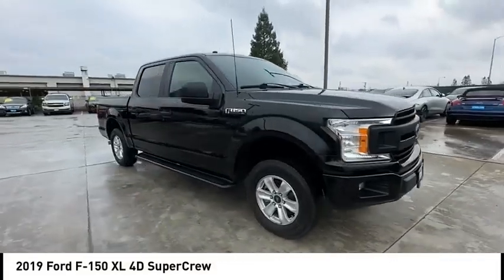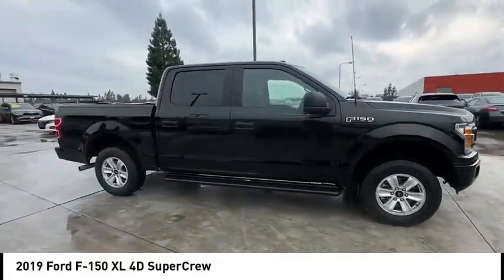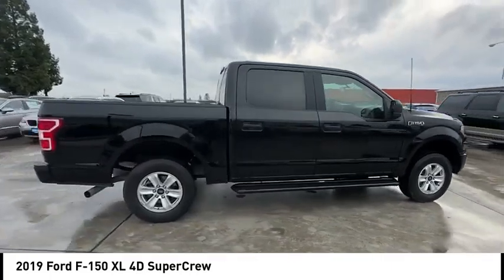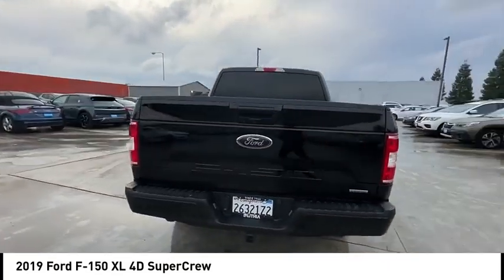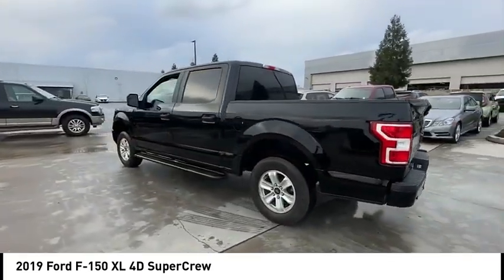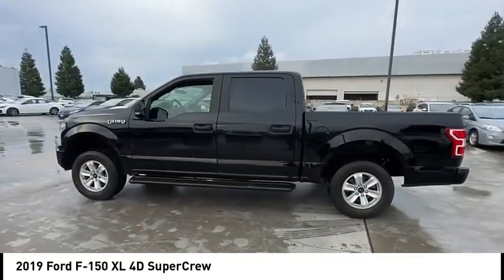Make a great choice today with the 2019 F-150. A Ford F-150 knows how to handle any situation. It's built to follow orders, no whining. This vehicle has less than 50,000 miles.